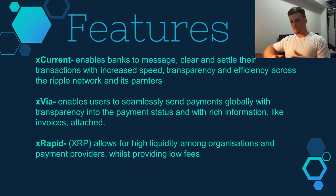There are three main features that make Ripple tick. xCurrent enables banks to message, clear, and settle transactions with fast speeds, transparency, and efficiency across the Ripple network and between partner banks. xVia enables users to seamlessly send payments across global networks with payment status and rich information — like invoices — attached to transactions. Finally, xRapid is essentially XRP itself, enabling high liquidity and fast transactions among organizations and payment providers with very low fees.